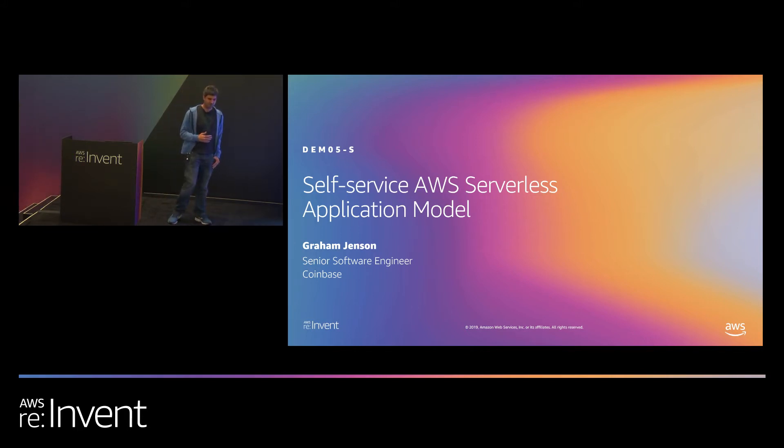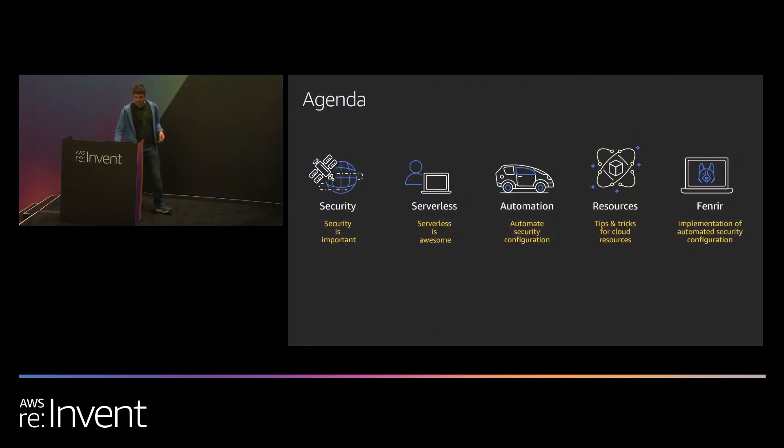So I'm Graham. I'm an infrastructure engineer at Coinbase. Coinbase is a leading digital asset exchange, so that means that we buy and sell digital assets like Bitcoin and Ethereum. It also means that we move billions of dollars of these assets, so security is actually kind of a big deal at Coinbase. Today I want to talk about how we develop and deploy serverless applications using the application service model at Coinbase in this security-focused organization — specifically security, serverless, and how we automate those.